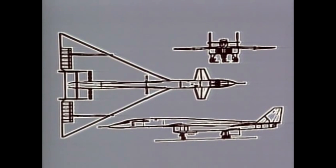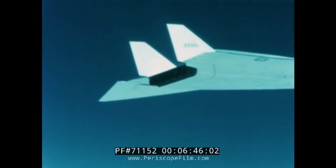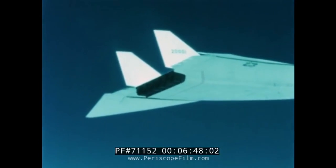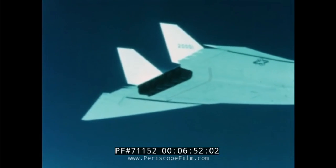The XB-70 program was plagued by technical malfunctions. On the 7th of May 1965, the divider between the engine intakes broke apart and fell into the compressors, forcing them to be scrapped entirely and completely replaced. Later that same year, Ship 1 broke Mach 3, which in turn sheared two feet of the wing's leading edge off of the plane. The plane would be limited to Mach 2.5 after this incident.